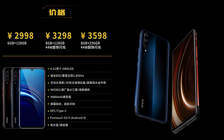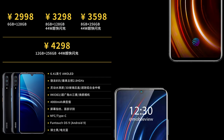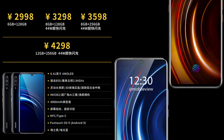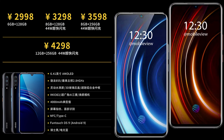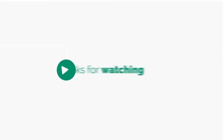The first flash sale is happening in China on the 6th of March 2019. So far, there are no details yet for its international release.